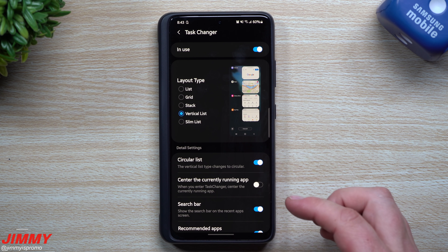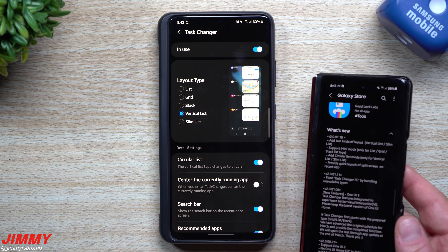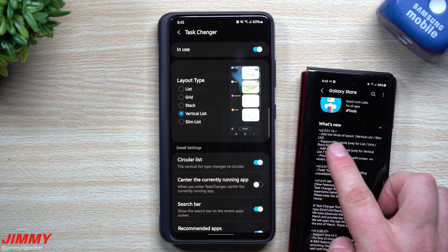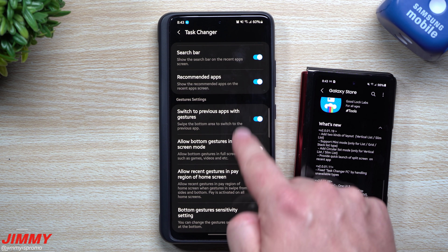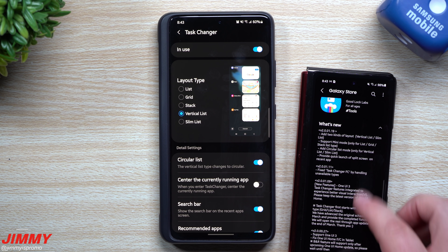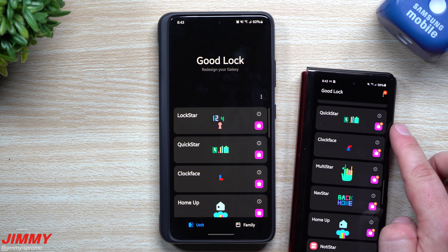So you have circular list working with both slim and vertical list — pretty cool. Normally I prefer the grid because it's simple and easy. Quick recap: it adds two kinds of layouts — vertical list and slim list — it supports mini mode for those two, and adds circular list for both. That's pretty much it for the Home Up module.